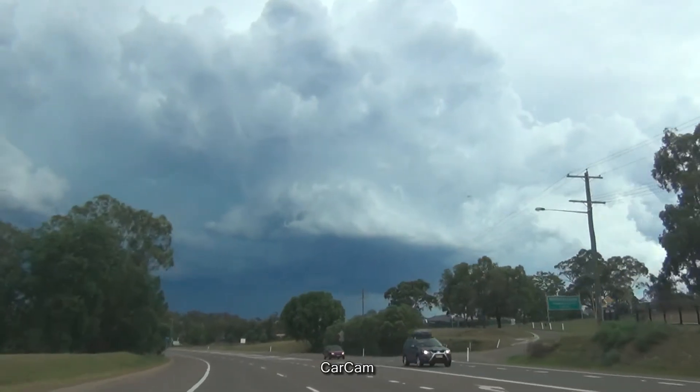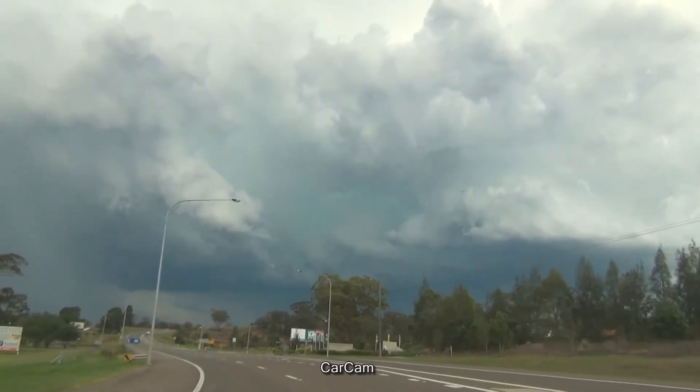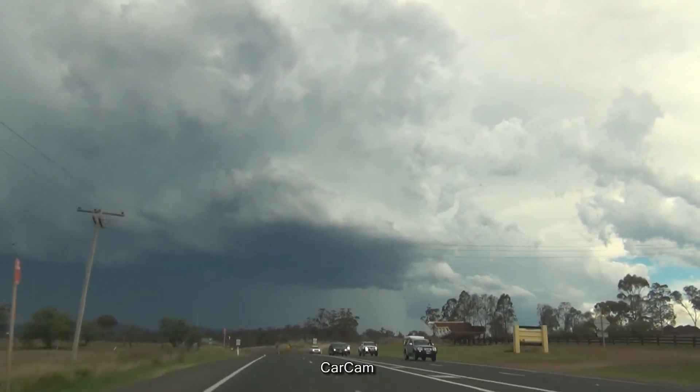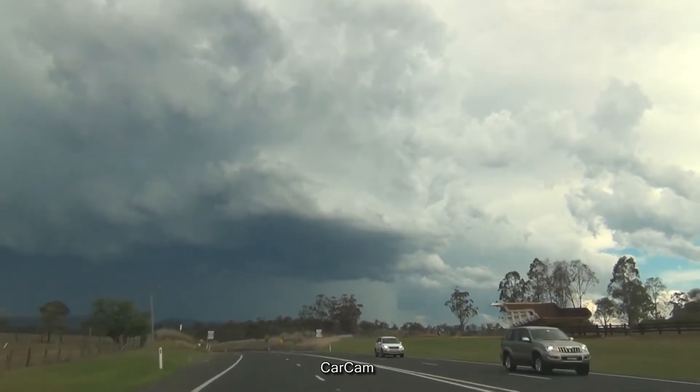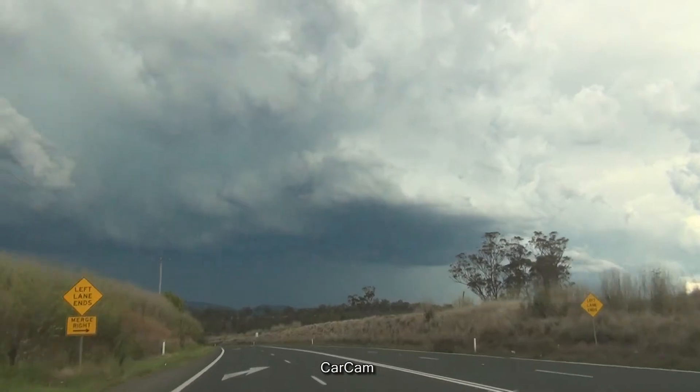Looking east from Musselbrook. I think it's developing — that's why. Oh, look at the back end of that, it's just solid. Precip coming down — oh yeah.